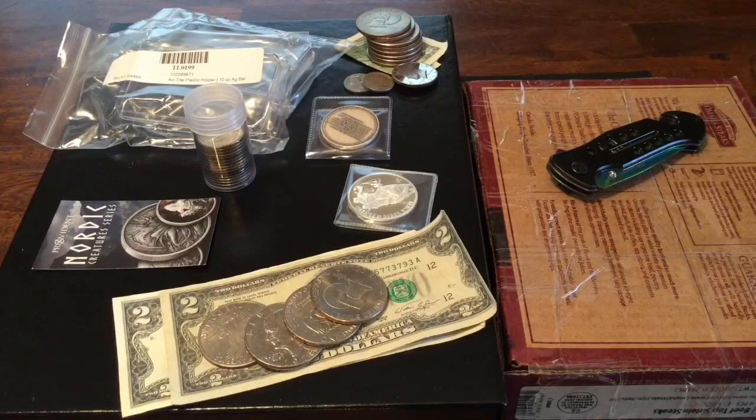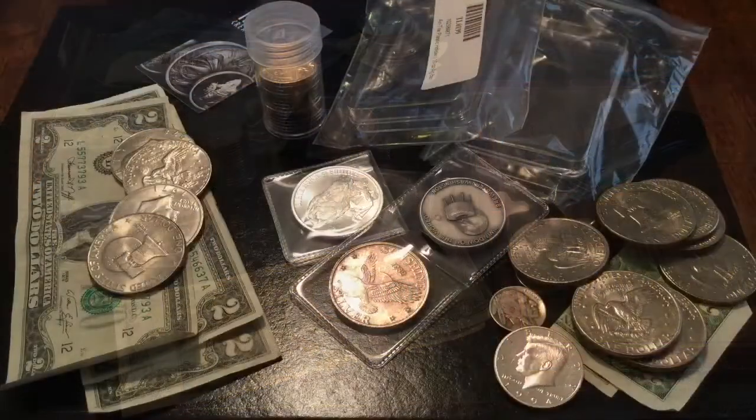Hi everybody, hi-ho Silver. Sitting here on a rainy Saturday just taking a look at some of the very few things I did with silver this week.